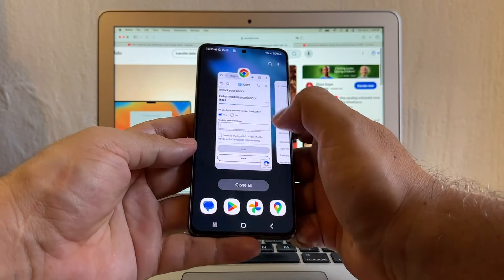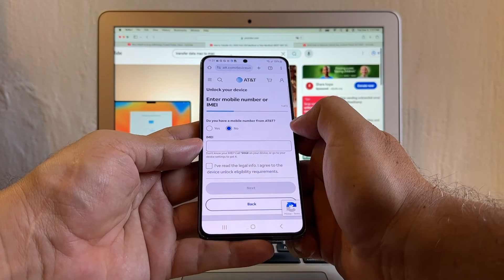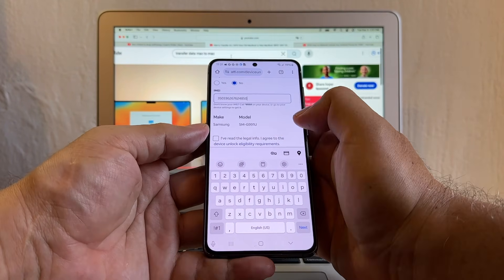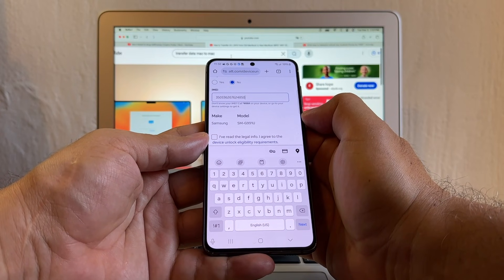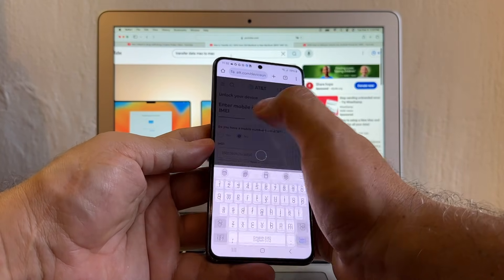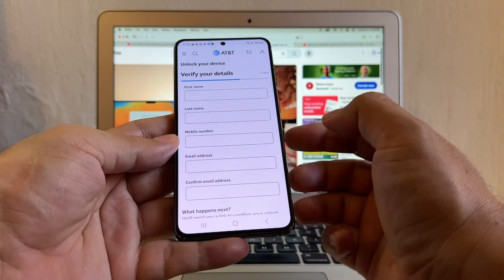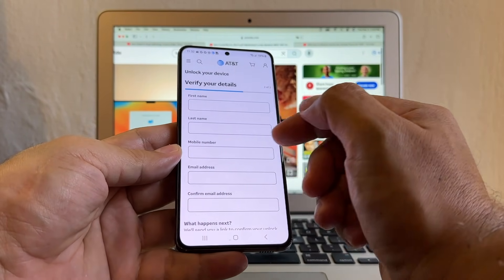Click — it's already copied on the clipboard. Go back to the website. Do we have a mobile number from AT&T? No. IMEI — click and paste. You can see the portal recognized the device as the SMG991U, which is the Samsung Galaxy S21 5G AT&T variant. Click here on 'I read the legal info,' then we're going to click next. You're going to have to put your information, but make sure you don't click on mobile number — if you click on mobile number, you're going to have to put a number.